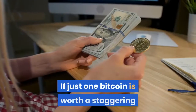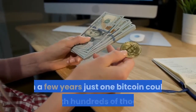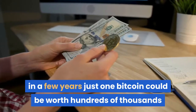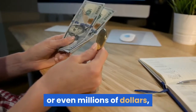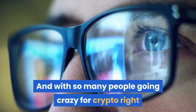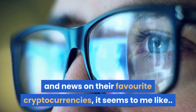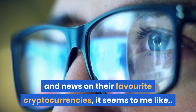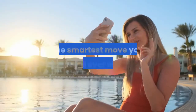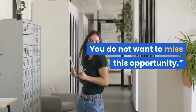If just one Bitcoin is worth tens of thousands of dollars today, in a few years just one Bitcoin could be worth hundreds of thousands or even millions of dollars, making us very very rich. With so many people going crazy for crypto right now, searching for info and news on their favorite cryptocurrencies, getting started right now as a crypto affiliate is about the smartest move you could ever make. You do not want to miss this opportunity.